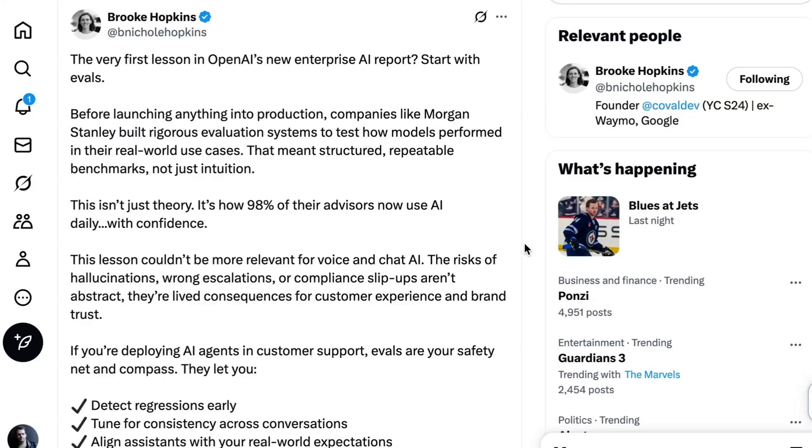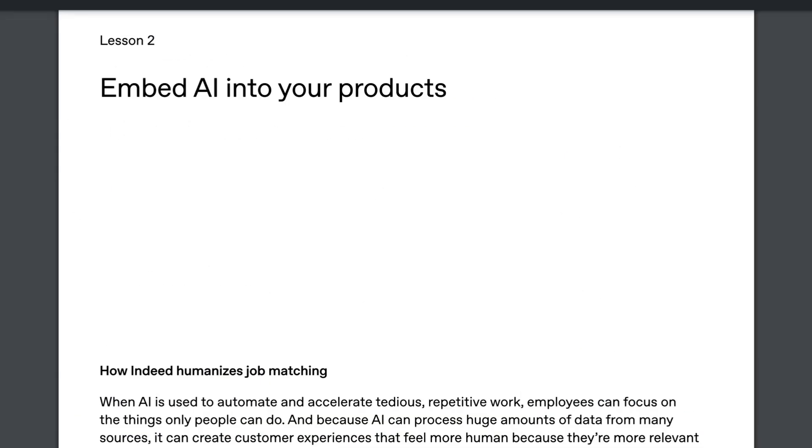Brooke Hopkins, who it looks like has an agent evaluation startup, writes: this lesson couldn't be more relevant for voice and chat AI. The risks of hallucinations, wrong escalations, or compliance slip-ups aren't abstract — they're lived consequences for customer experience and brand trust. If you're deploying AI agents in customer support, evals are your safety net and compass.